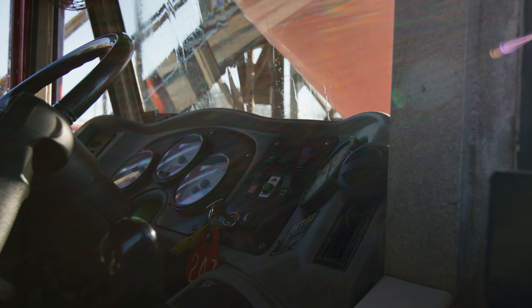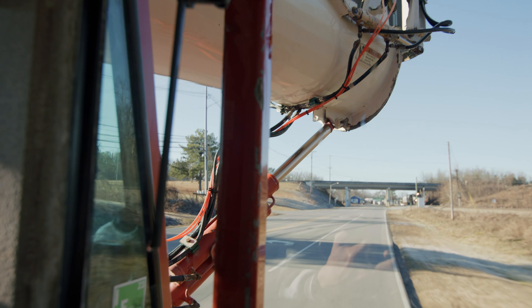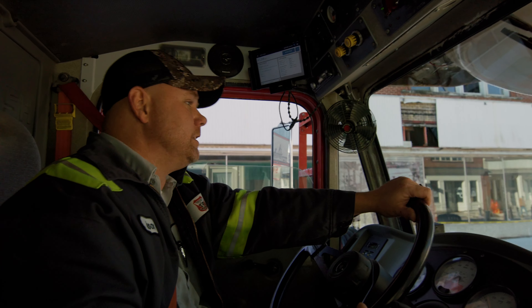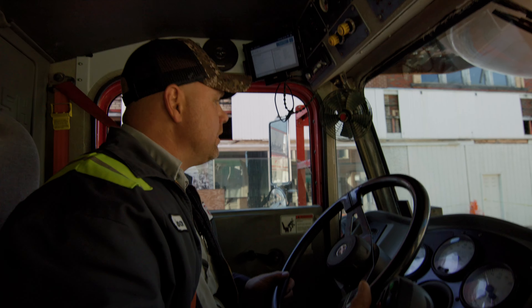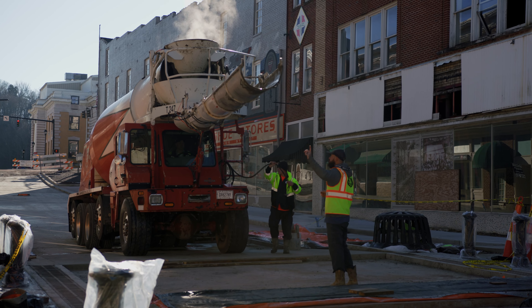Being on a job site like this is when it's very important. Transit from the plant to the job is usually just your basic driving, but once you get here is when you need to be most cautious on everything around you. Keep your head on a swivel — pay attention to everything going on around you, because it's very easy to run something over. People's lives are more important than anything.